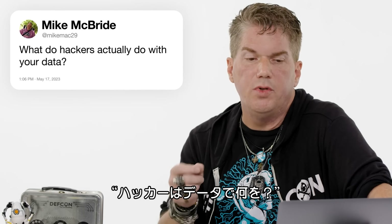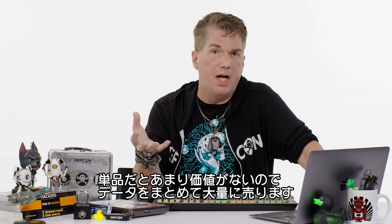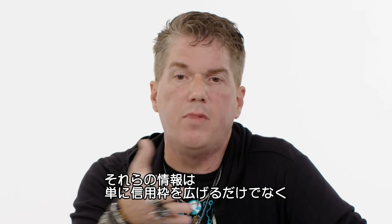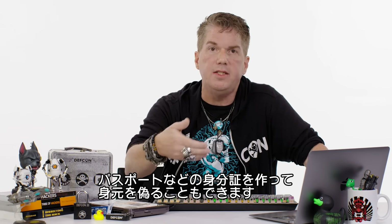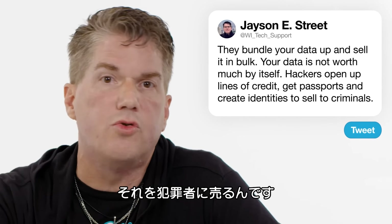At Mike Mac 29: what do hackers actually do with your data? They bundle it up and sell it in bulk — your data isn't worth much by itself. What they can do with that information isn't just open lines of credit; they can try to get passports, create identities, assume your identity, and then sell those to criminals.